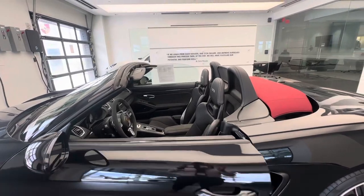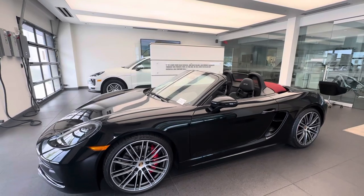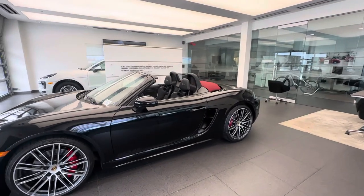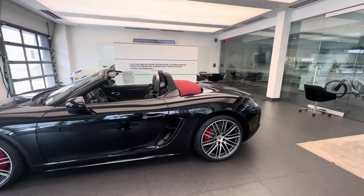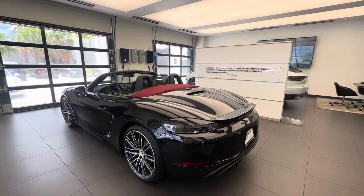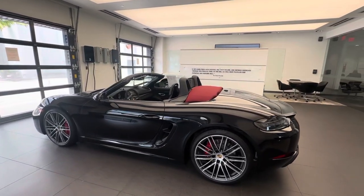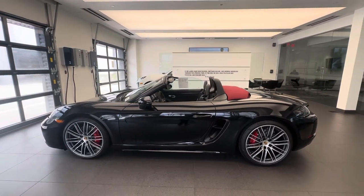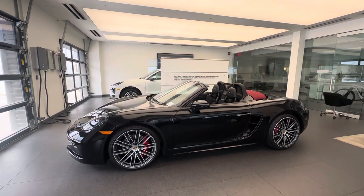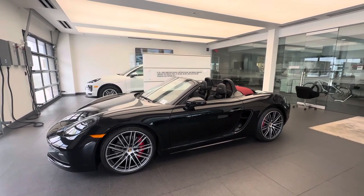Thank you so much for watching this walk-around video. Again my name is Alexander, Porsche certified sales professional at Porsche West Palm Beach. I've been with the Porsche brand over seven years and was also part of the introduction of the 718 when it launched for the US as a model year 2017 — what a successful mid-engine sports car it has been. The next generation will turn into an EV, so this is truly a unique vehicle, as these are some of the last years of the naturally aspirated 4L flat-6 in the form of the 718 Boxster and 718 Cayman. Thank you so much for watching and I'll see you in the next video. Bye bye.